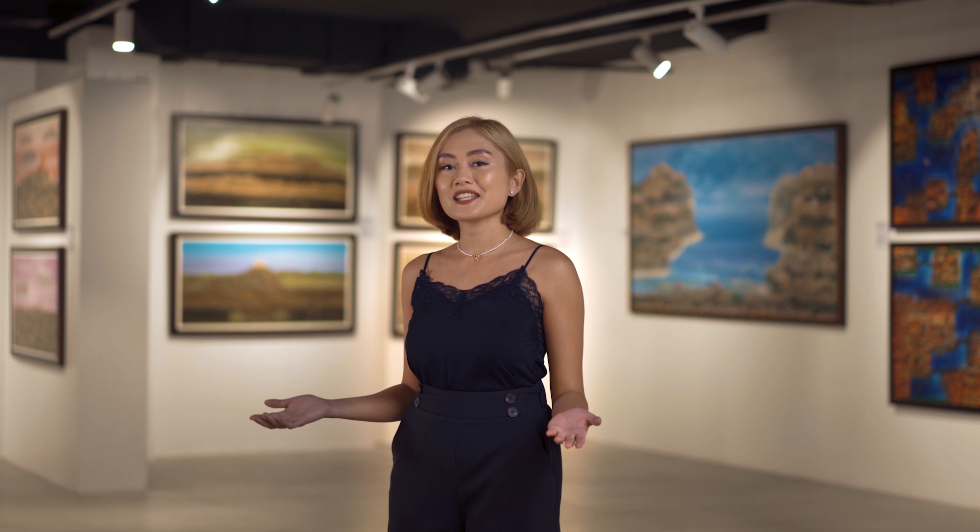Experience travel and be inspired by the world through Manuel Baldemore's paintings. Come and visit us here at the 4th floor Art Center in SM Mega Mall until February 28th. Admission is free. Once again, my name is Isa and I'll see you soon.